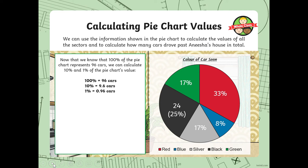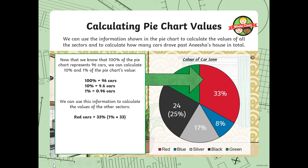100% equals 96 cars. 10% equals 9.6 cars, and 1% equals 0.96 cars. We can use this to calculate the values of the other sectors. Red cars equals 33%, so that's 1% times 33, which is 0.96 times 33. You can use a calculator for this. So there are 31.68 red cars.